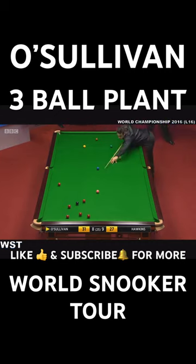You can see the red left of the black — that's the one he's looking at. Just a matter of where the cue ball is going to go from there.